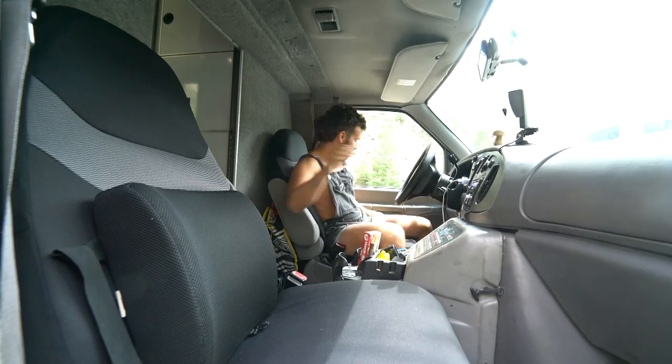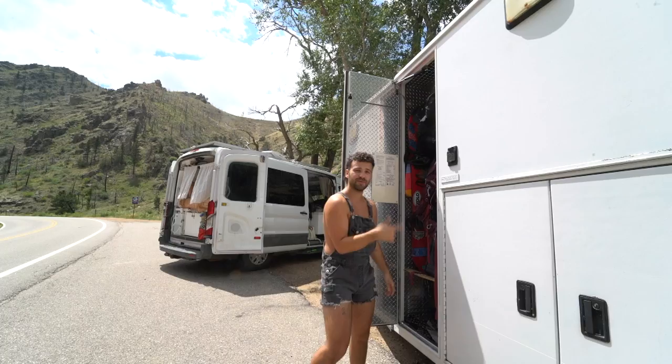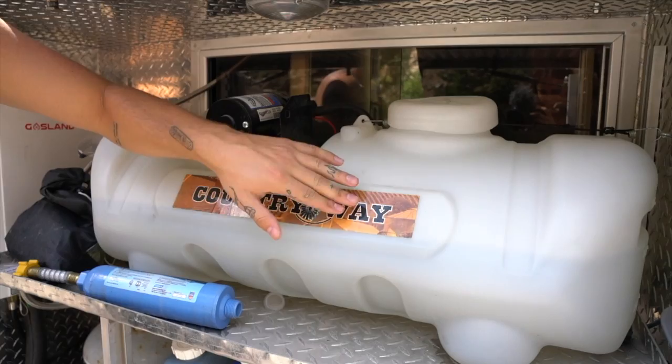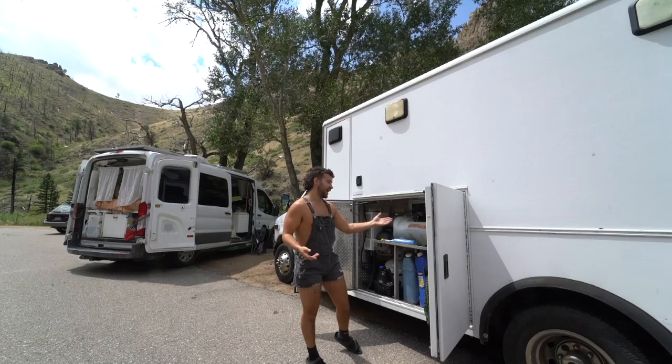I'm going to take you outside and show you the rest of the ambulance. We call this our large compartment — this is where we put all of our big outdoorsy stuff. We have snowboards, canopies, shovels — you name it. Right below that is our battery bank, which is where all of our electrical problems come from. Moving down the van, we have what we call our water compartment: a hose for filling up, 25 gallons of fresh water, and two six-gallon tanks.